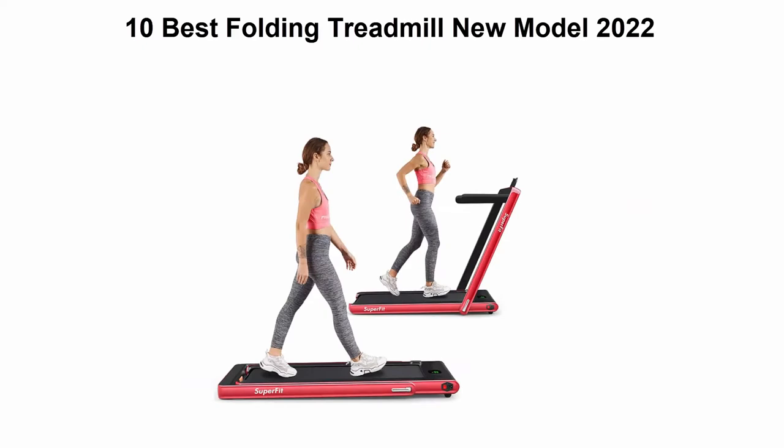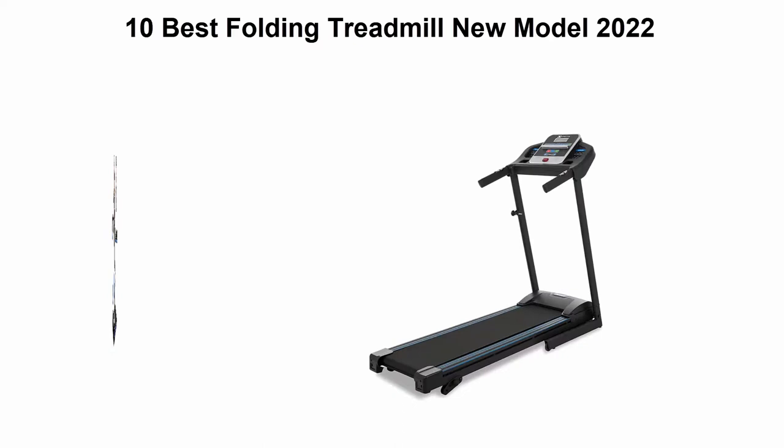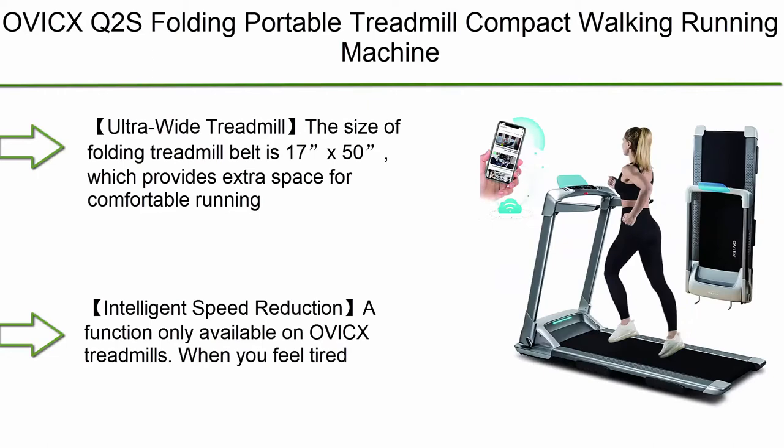Welcome to Best Productly. Top 10 best folding treadmills, new model 2022. We are going to check out the top 10 best folding treadmills. This list is my personal opinion and I try to list them based on price, quality, durability, and more. If you want to see their price and find out more information, check out the link in the description and comment section below.